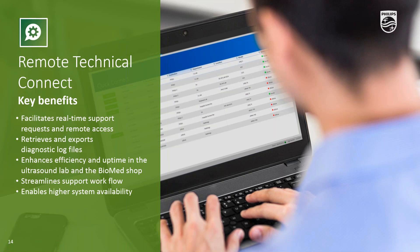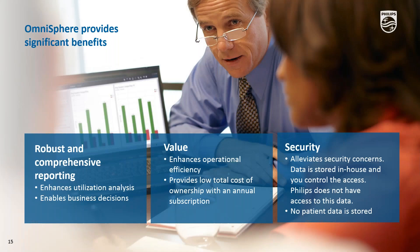Remote Technical Connect's key benefit enables your technical support staff with the remote tools needed to improve the efficiency and uptime of their connected ultrasound systems while streamlining support workflow, resulting in higher system availability — better stated, less downtime. So we're at a point in the webinar where I want to pause, since we've just gone through Omnisphere — both Utilization Optimizer and Remote Technical Connect — to check if there are any questions coming in.